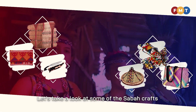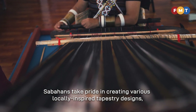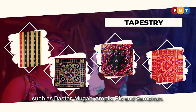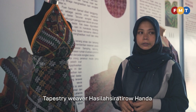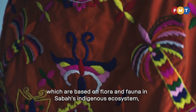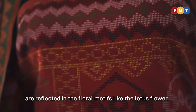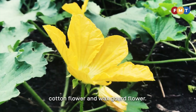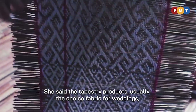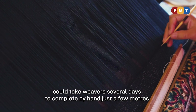Let's take a look at some of the Sabah crafts that are in demand today. Sabahans take pride in creating various locally inspired tapestry designs, such as Dasta, Mughah, Ampik, Pis and Sambitan. Tapestry weaver Hasila Siratirao Handa told FMT that the ideas for such designs, which are based on flora and fauna in Sabah's indigenous ecosystem, are reflected in floral motifs like the lotus flower, cotton flower and wax cord flower. She said the tapestry products, usually the choice fabric for weddings, wall decor or table furnishing, could take weavers several days to complete by hand just a few meters.